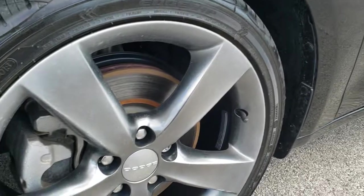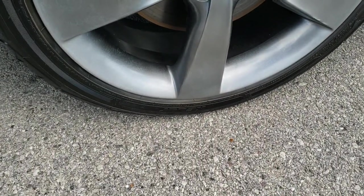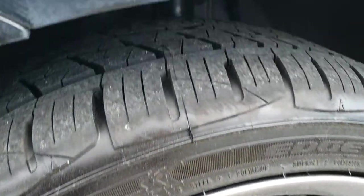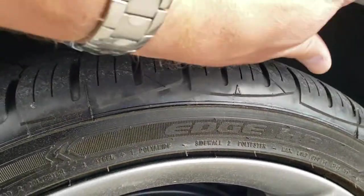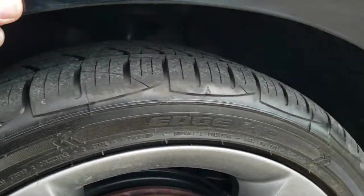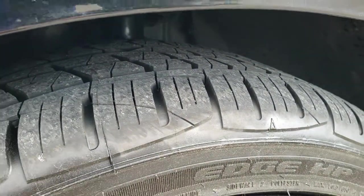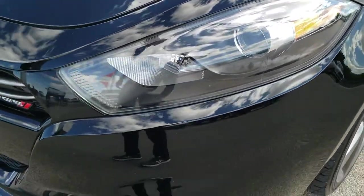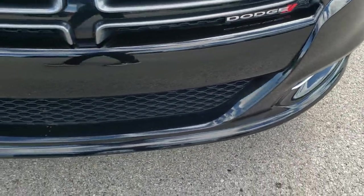It comes with painted — these are 18 inch alloy rims, 225/40 R18 Kelly Edge tires. These are brand new tires on this car. No dents or dings on that fender, projector lamp headlamps, projector lamp fog lamps, front bumper — no major dents, dings.